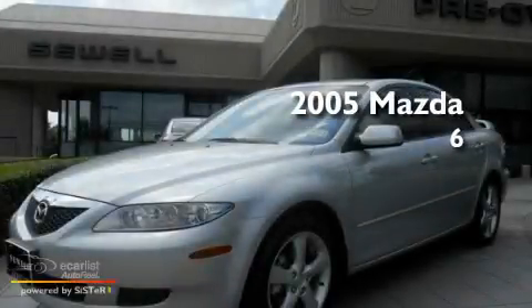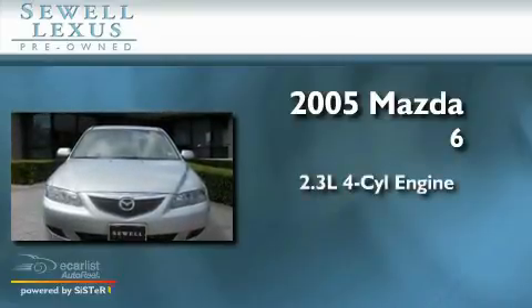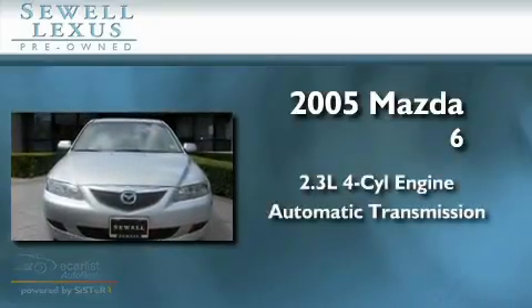This is a 2005 Mazda 6. It features a 2.3 liter 4-cylinder engine and an automatic transmission.